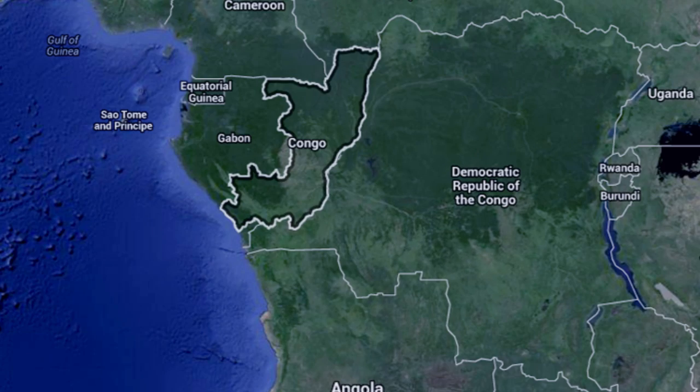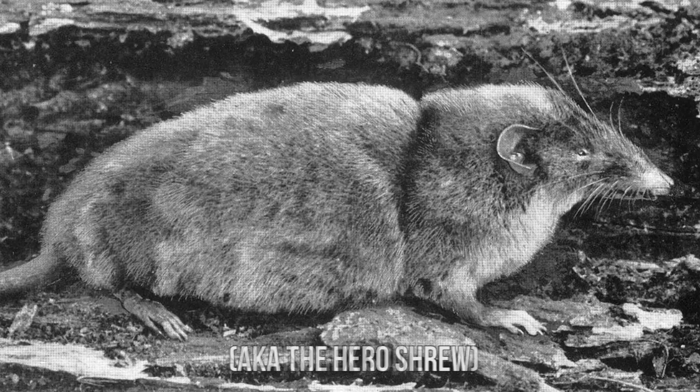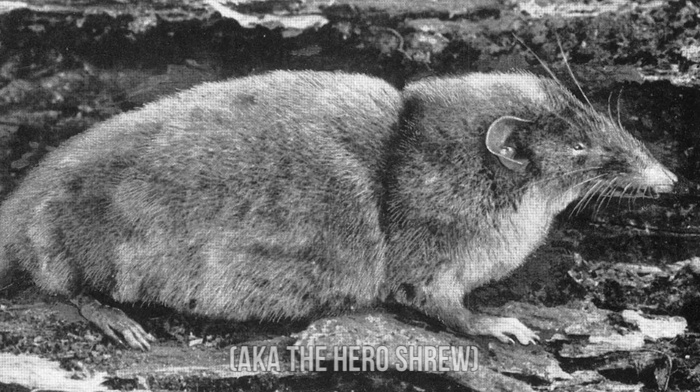There were two explorers in eastern Congo that noticed a shrew that was the size of a small rat and was very furry. In all other ways it looked like a shrew - it had a pointed nose and black color. It was rat-sized, which is huge for a shrew. This was a big shrew.